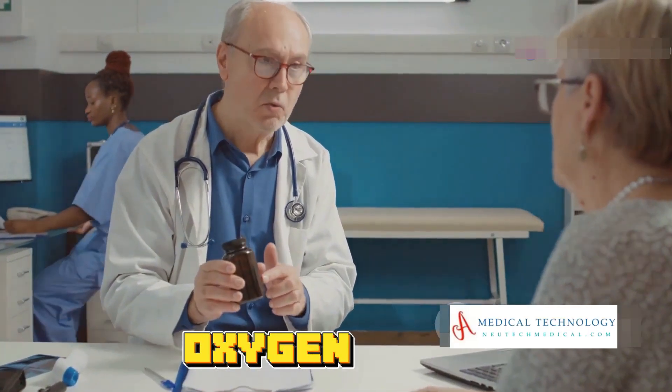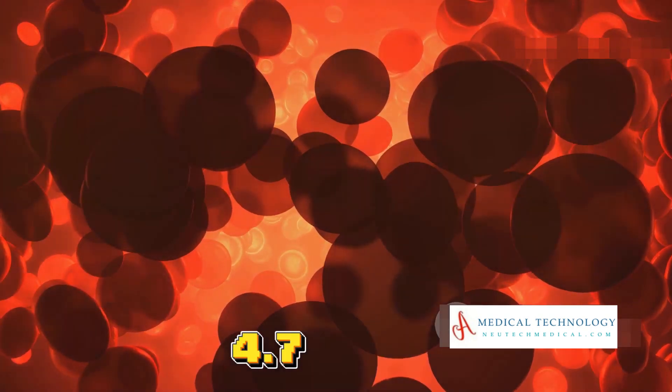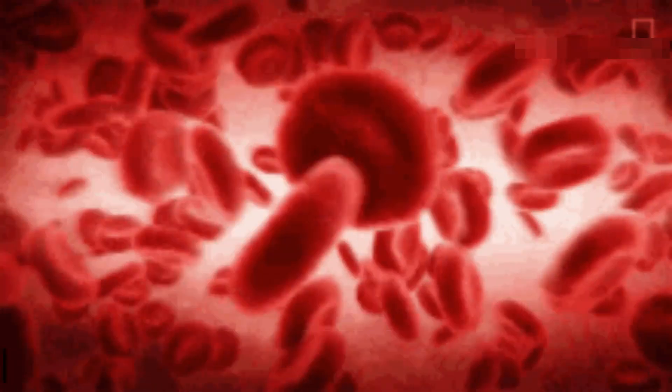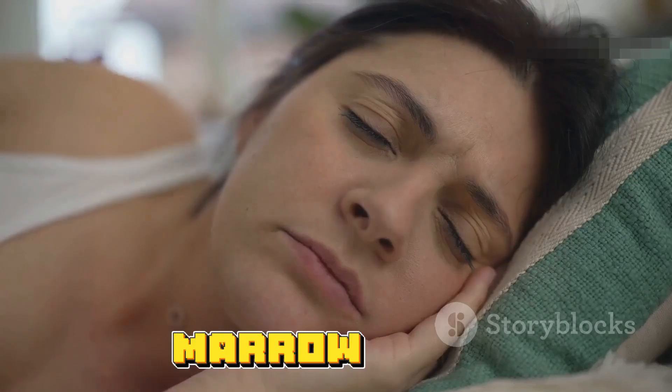Next, let's talk about red blood cells, or RBCs. These are the oxygen couriers, transporting oxygen from your lungs to the rest of your body. Normal levels vary, but generally men have 4.7 to 6.1 million cells per microliter and women have 4.2 to 5.4 million. Low RBC counts can lead to anemia, causing fatigue and weakness, bleeding, or bone marrow failure.